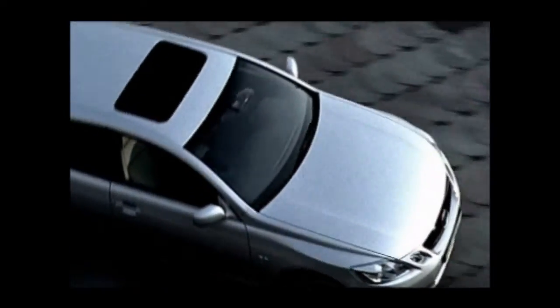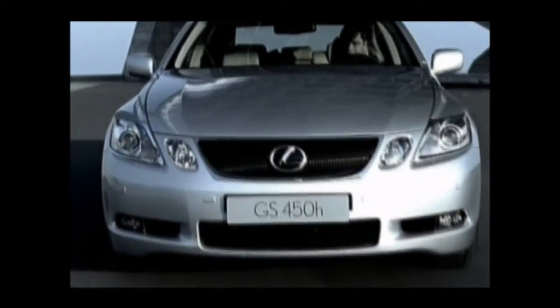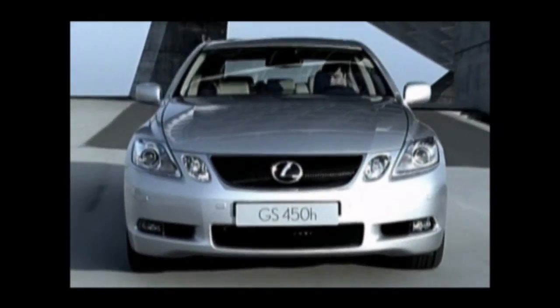A car that delivers more of all the things you value, while dramatically lessening the load on our environment. Lexus set out in pursuit of nothing less than perfection. I think they've succeeded. But don't take my word for it — why not take a test drive and see for yourself?